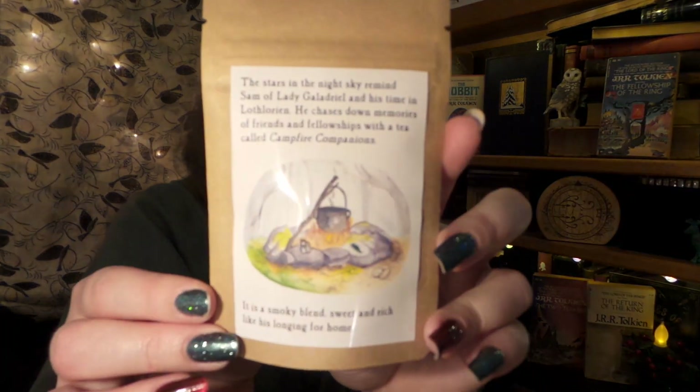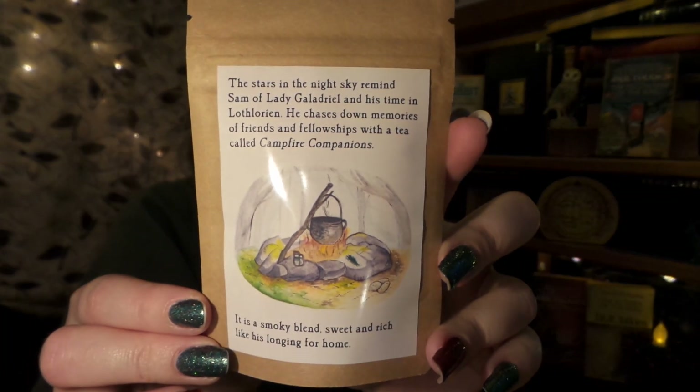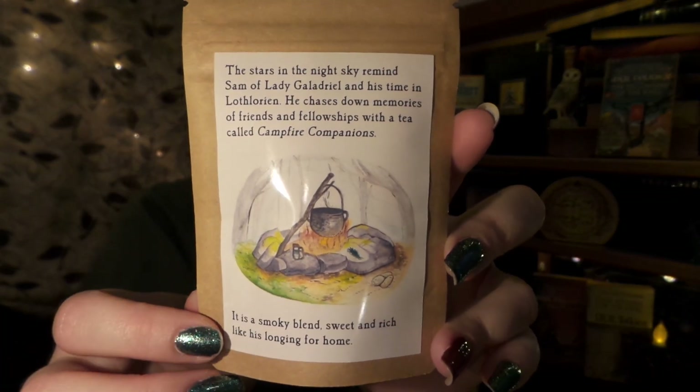Next — Campfire Companions. It says: "The stars in the night sky remind Sam of Lady Galadriel and his time in Lothlórien. He chases down memories of friends and fellowship with a tea called Campfire Companions. It is a smoky blend, sweet and rich, like his longing for home." Aww, that one's so sweet!